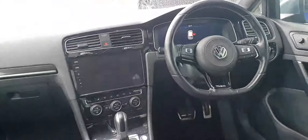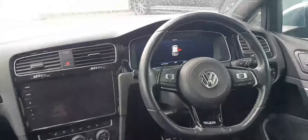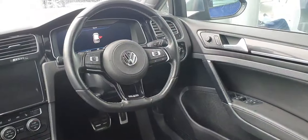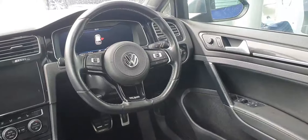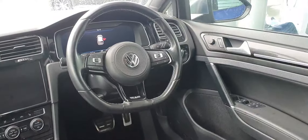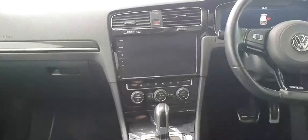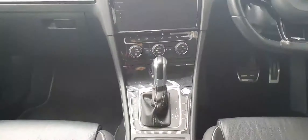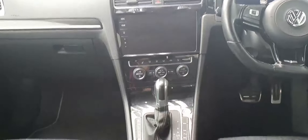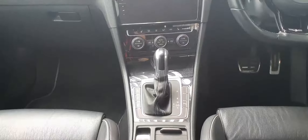Moving to the interior, as you can see it's finished with the flat-bottom leather steering wheel. You have your digital dash, and across here we have four all-round electric windows, central locking, your light selection, and heated exterior wing mirrors. Your infotainment system is in the centre with your climate control and dual-zone climate control with air conditioning.